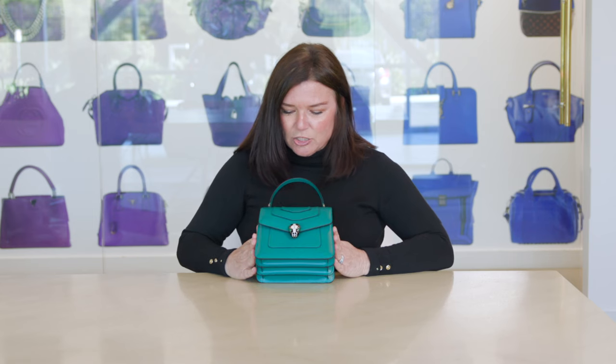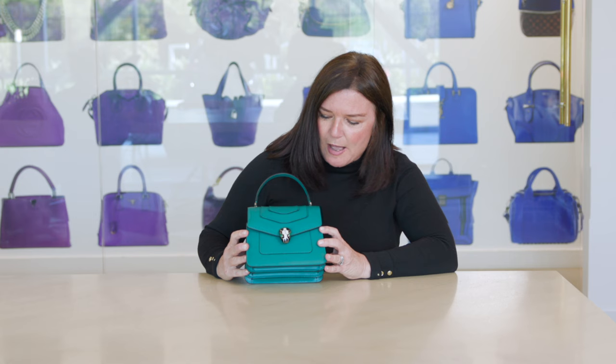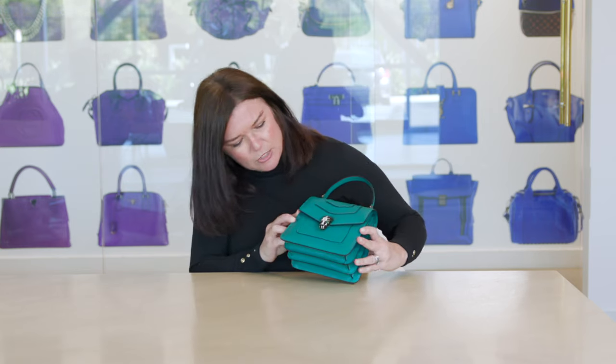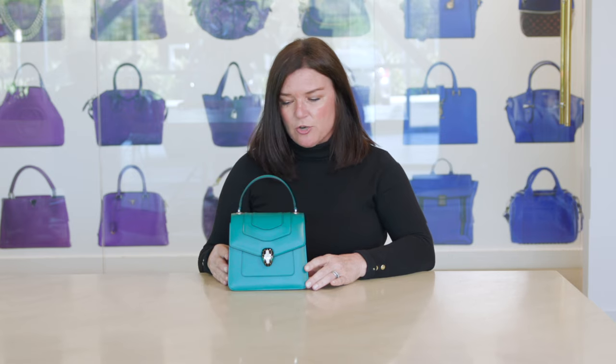This is the Serpenti line — just a little structured top handle in this beautiful, bright, vibrant emerald green. The Serpenti line features a really beautiful snake head serpent in a mosaic made of enamel, and the snake eyes are actually malachite on this one. All the Serpenti bags will have a special gem in the eyes. It's a top handle with a crossbody strap — super structured, very elegant, very exotic.